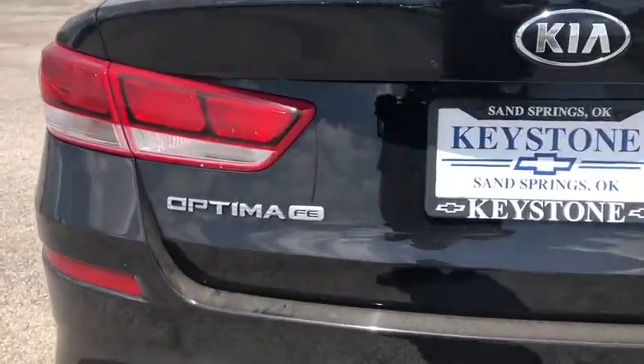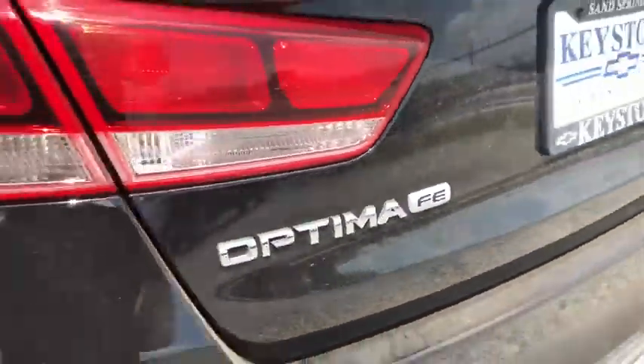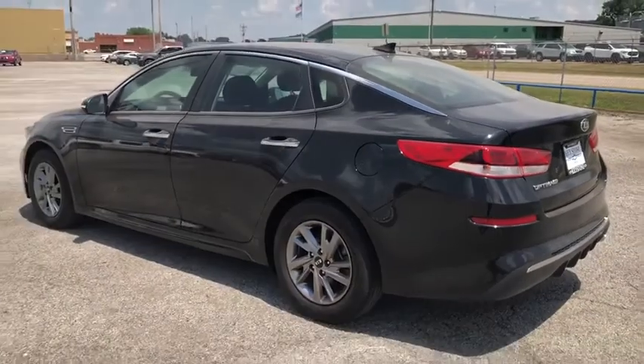Its smooth flowing lines speak of grace and style and offer a strong hint of European luxury. This vehicle has less than 30,000 miles.